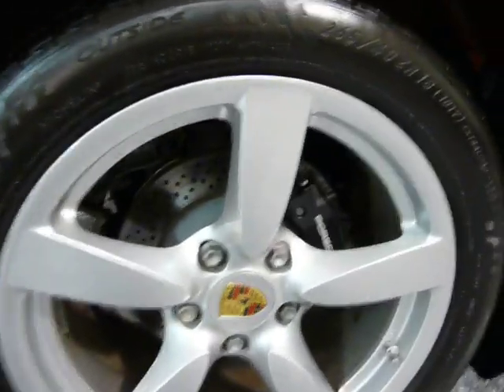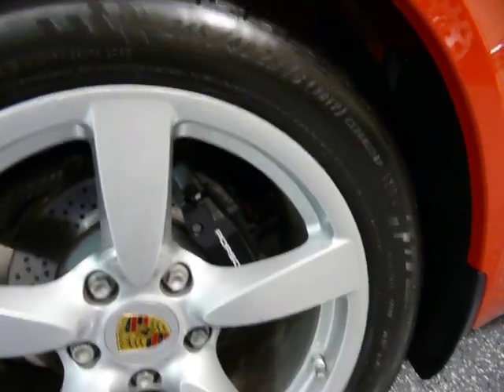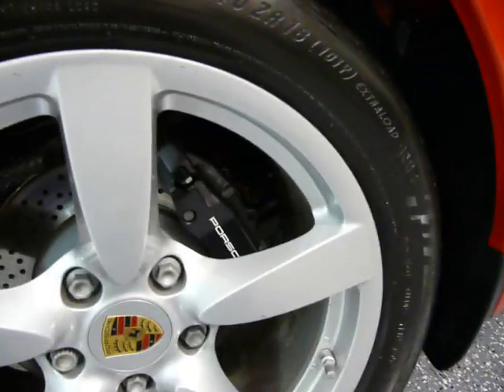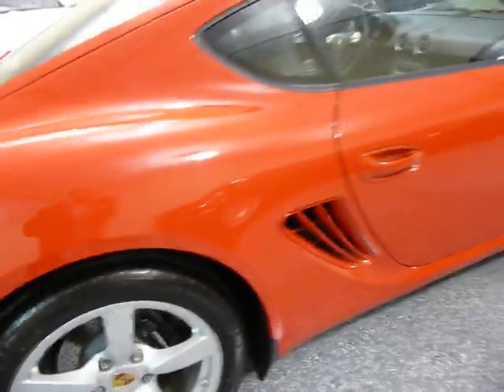This has drilled rotors not only in the front, but also in the back. And everything still looks new on this vehicle — the calipers, the wheels. If you look underneath, it looks brand new.